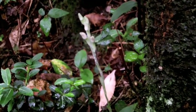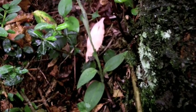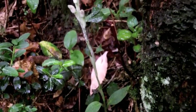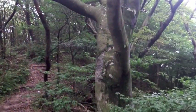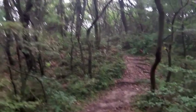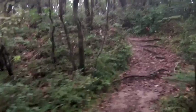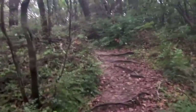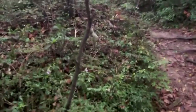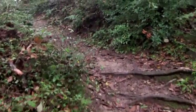Once more I found Goodyera schlechtendaliana — in bud. Hopefully we'll get some more in flower. This ridgeline forest is the perfect spot to find Goodyera schlechtendaliana, but I really have been stumped this year finding any good plants. In this kind of scrubby vegetation they're normally all around, but as I said I've been having a hard time.